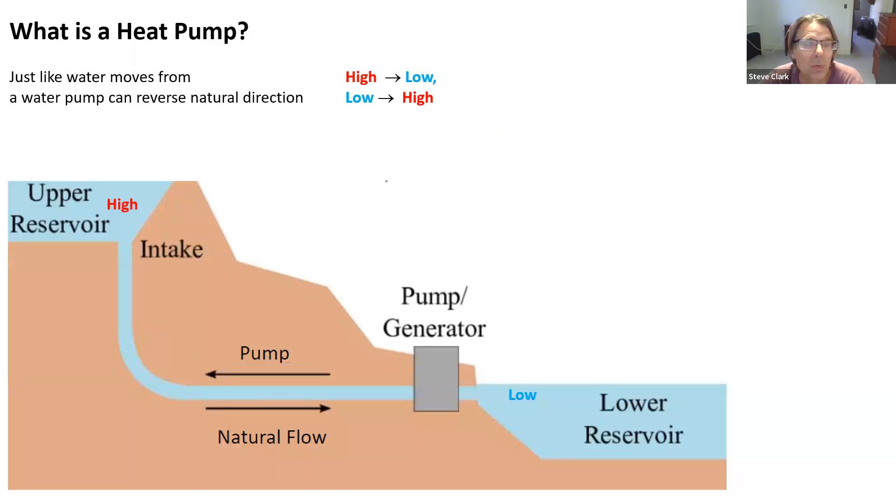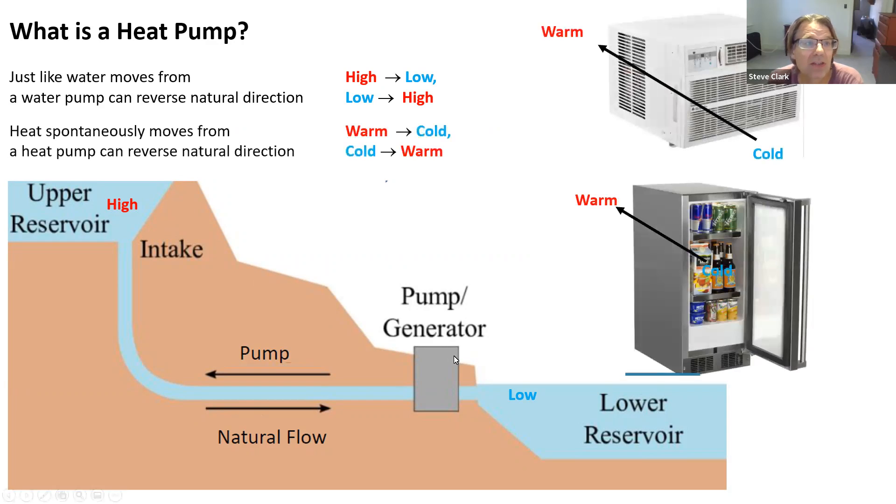Absolute basics — what is a heat pump? I'm going to use an analogy for water. Sometimes people think heat pumps are very abstract, but if you think of it this way: water always moves from higher to lower. However, if you want it to go backwards from low to high, you need to put energy in through a pump. And it's really no different with heat — heat always moves from warm to cold. There's no such thing as cold; there's only lack of heat in physics. A heat pump reverses the direction.